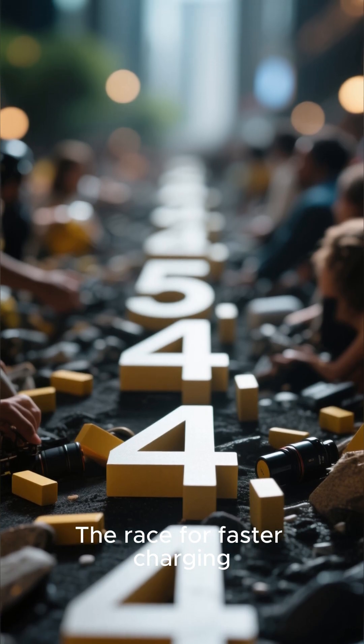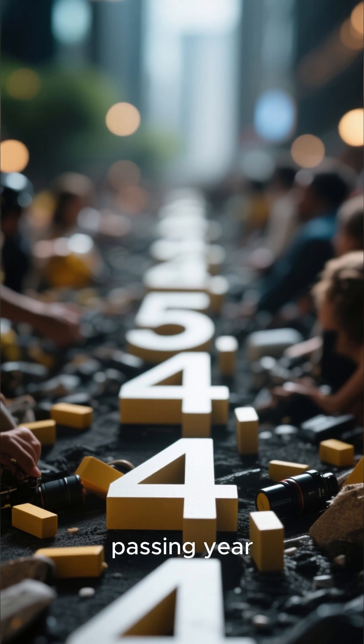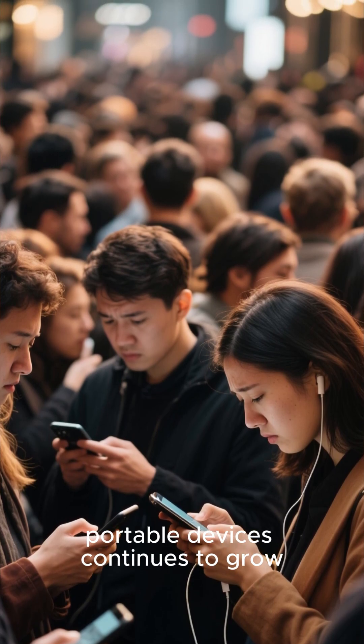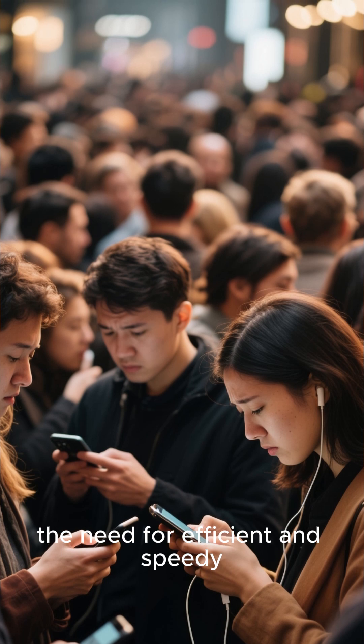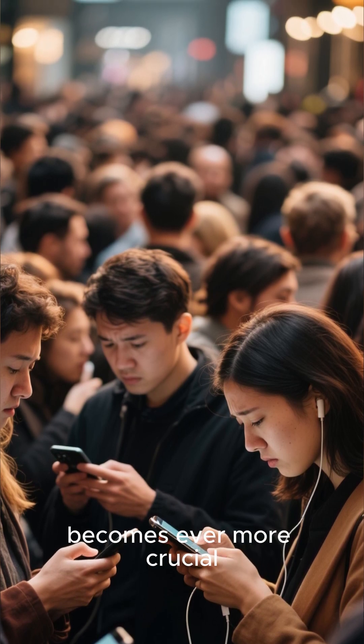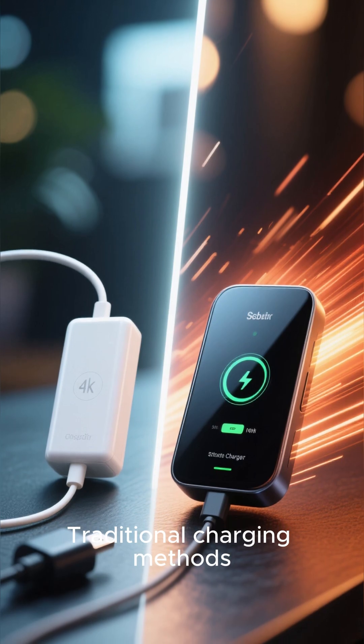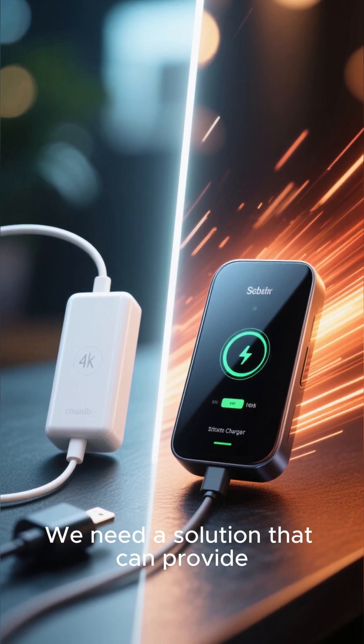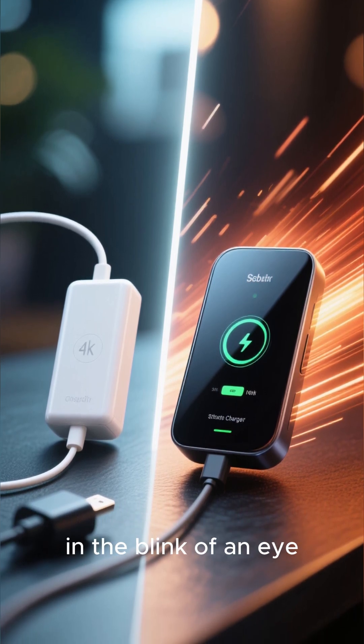The race for faster charging speeds has intensified with each passing year. As our reliance on smartphones and other portable devices continues to grow, the need for efficient and speedy charging methods becomes ever more crucial. Traditional charging methods simply won't cut it anymore. We need a solution that can provide us with the power we need in the blink of an eye.